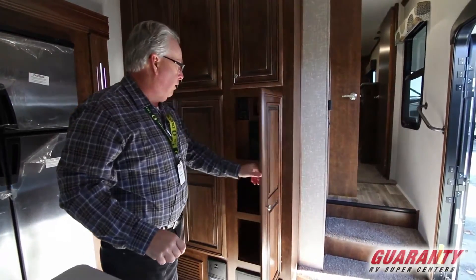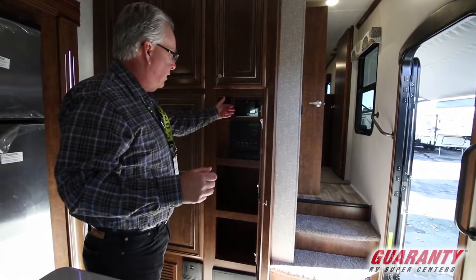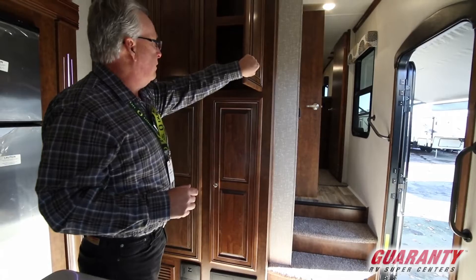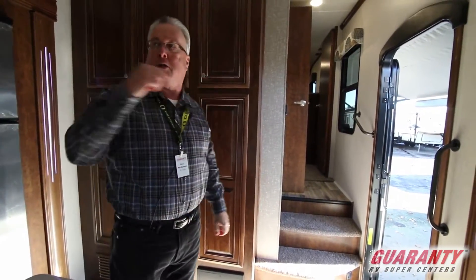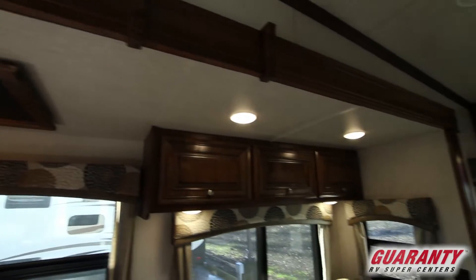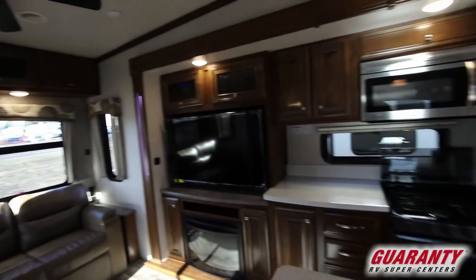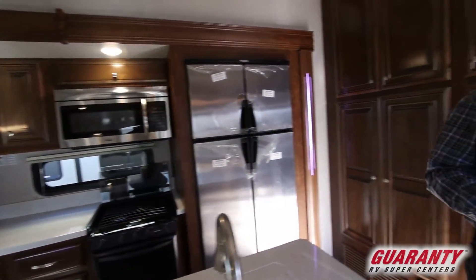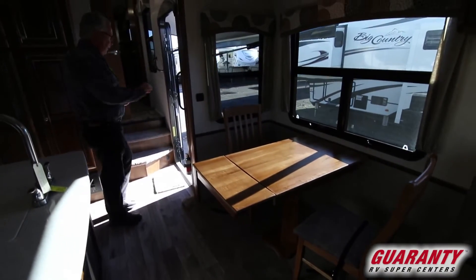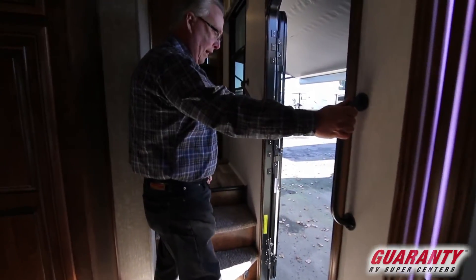Moving over here, you're going to find our control center for our awnings, lights, and monitor panel. You also have a digital option to control things like awnings and leveling systems digitally. You'll notice we have beautiful LED lighting all the way around the unit and around the countertop here at the island. There's plenty of space at the table to sit comfortably, two additional chairs up in the bedroom area, and a nice sturdy entrance and exit handle for going up and down the stairs.